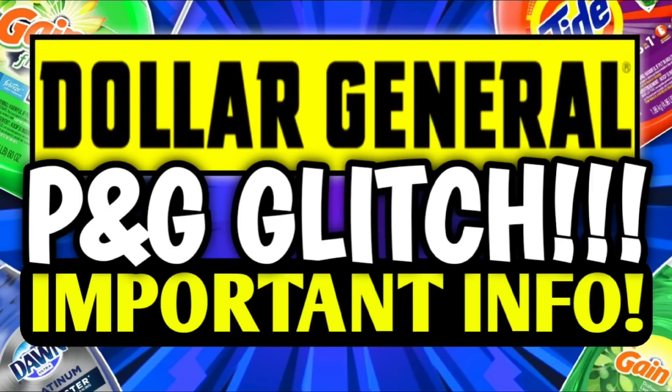Hey guys, it's Crazy Coupons. Welcome back to my channel. In today's video we're going to be talking about the P&G Spends and we have so much to talk about.